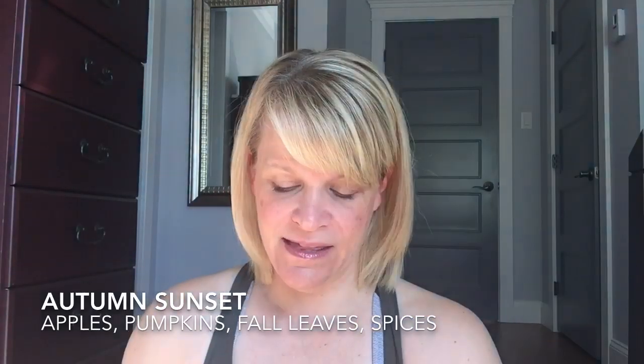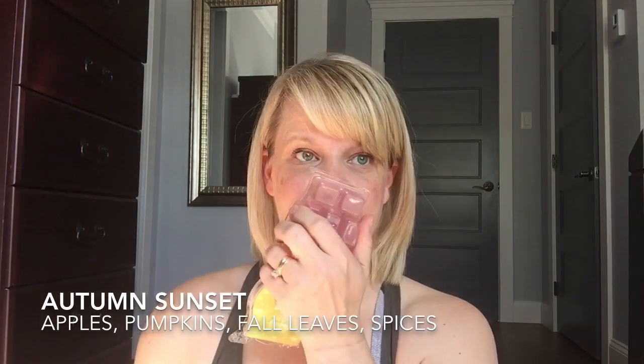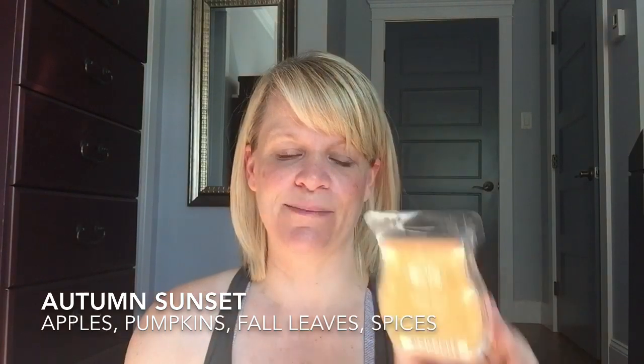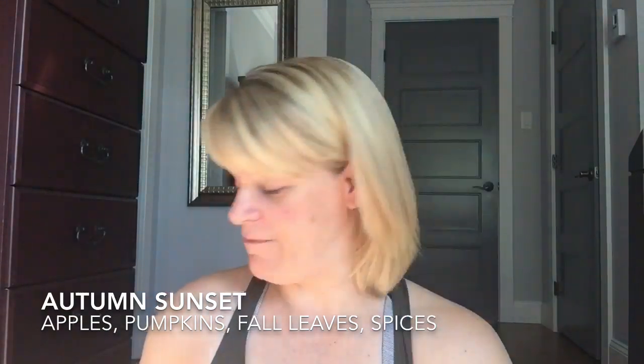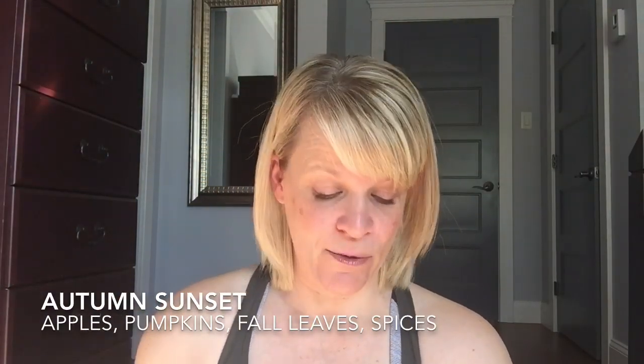Autumn Sunset in the old packaging — this one is coming back September 1st. It's apples, pumpkins, fall leaves, and spices, and it's very assertive with the spices. If you do not like spicy scents, you want to stay away from Autumn Sunset. I think they said it's a top 10 fragrance. You can see it kind of tinted the back of the packaging — it's like a maroon colored wax, and the dark maroon almost gives you that Autumn Sunset vibe. It's very intense and powerful on the spice; you don't get a lot of pumpkins and apples, but they just round out the fragrance. It performs quite well.